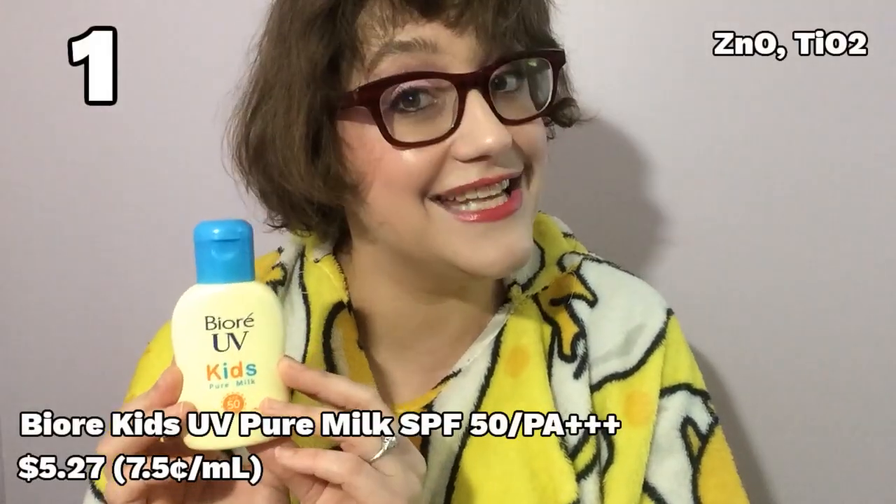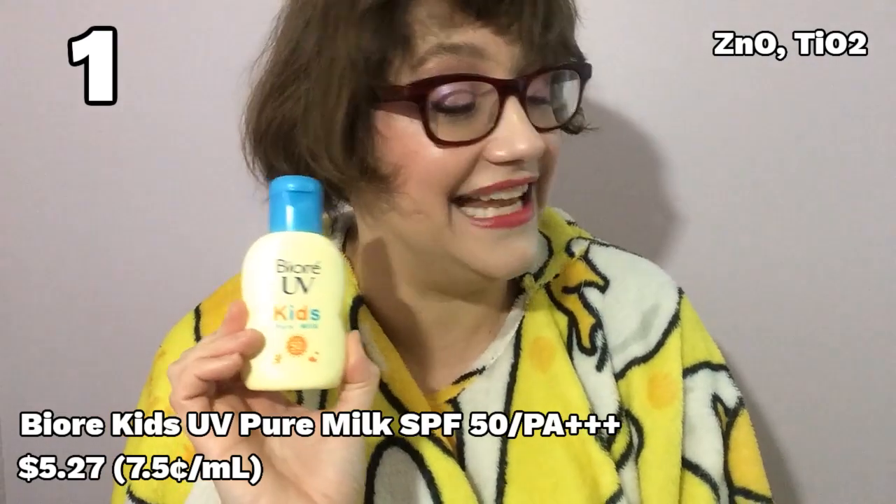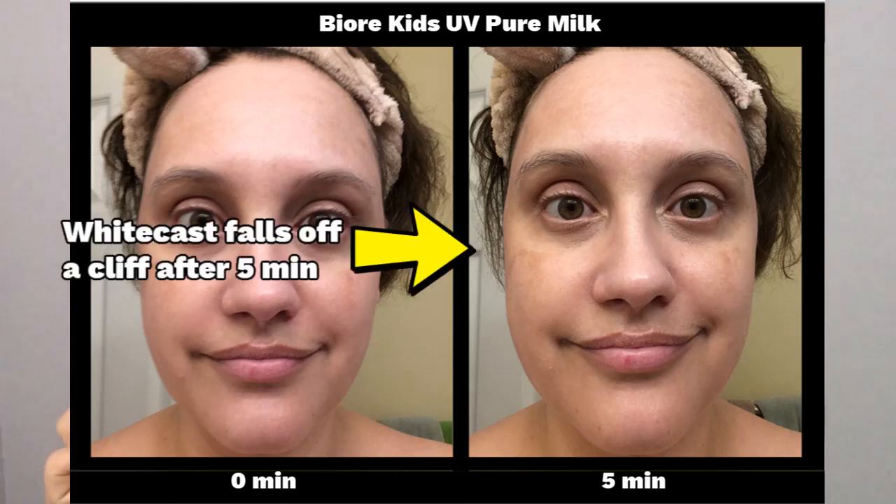It's that time — time to crown the winner, the champion, the best mineral sunscreen. And it is a complete dark horse upset victory. If you watched my mega-review from last year, you'll know how much I lamented the discontinuation of the Biore Kids UV Milk. It was a chemical-only sunscreen being replaced with an all-mineral filter sunscreen that had a lower PA rating, and I was so sad. I assumed that sunscreen was going to suck and suck hard — but it won. The winner is the Biore UV Kids Pure Milk. The sunscreen I thought I was going to hate is the one I couldn't keep from coming back to over and over again. What makes it so good? It is whisper-light on the skin — you barely feel it when you're putting it on, much less when you're wearing it throughout the day.